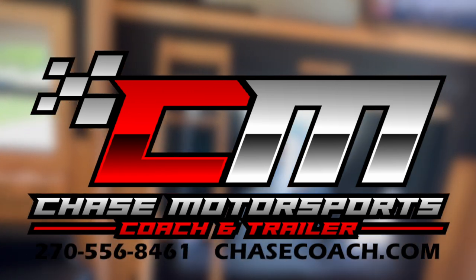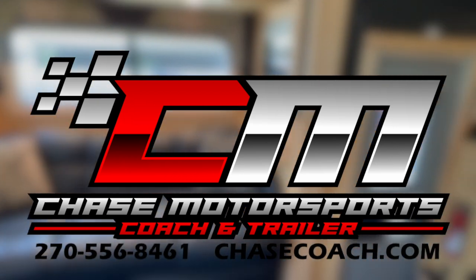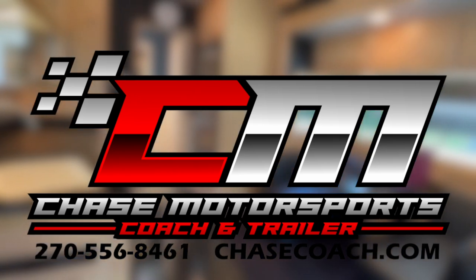If you are selling a coach like this, please reach out to me — we'll throw my number up there on the screen. Would love to earn your business. Thanks again, and any questions, give us a shout. Dylan Thompson, Chase Motorsports Coach and Trailer.